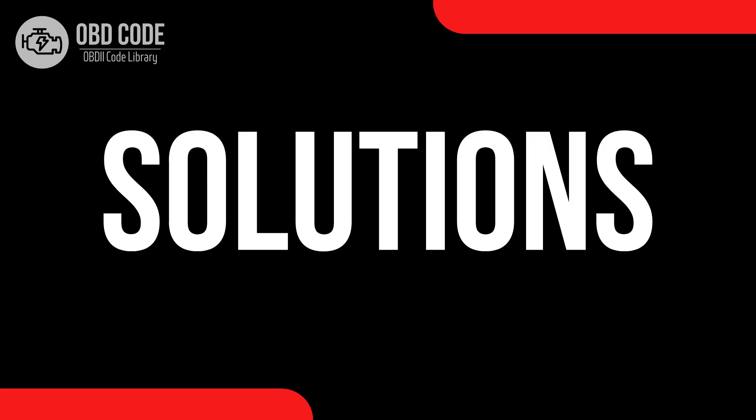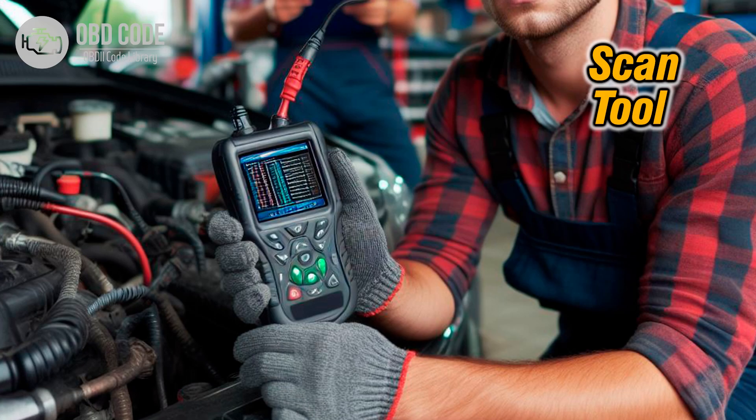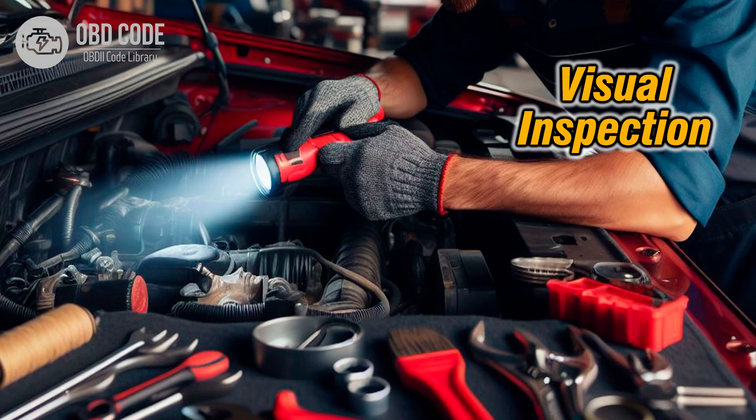Code solutions P0777: 1. Begin by using a scan tool to clear the trouble codes and monitor the transmission's behavior during a test drive. Note any shifting patterns or symptoms. 2. Perform a visual inspection of the wiring harness and connectors associated with pressure control solenoid B for signs of damage, corrosion, or loose connections. Repair or replace any damaged wiring or connectors as needed.